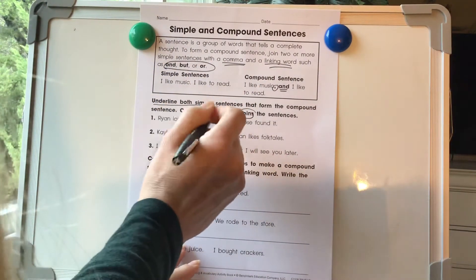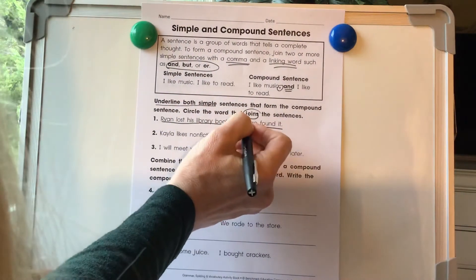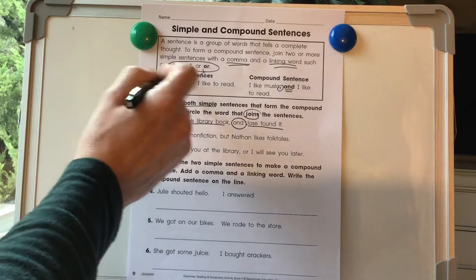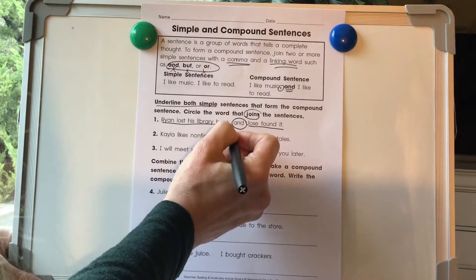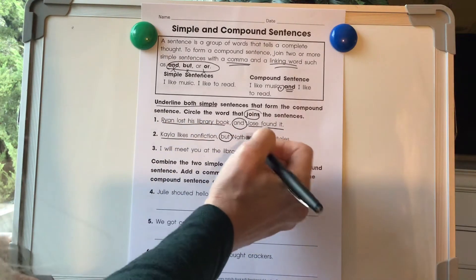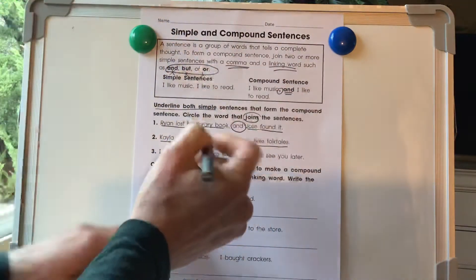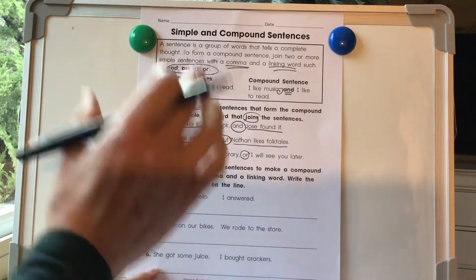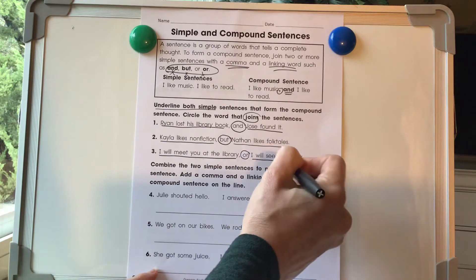Ryan lost his library book is a simple sentence. Jose found it is a simple sentence. The word that joins them is and. We could go ahead and find that first, and it will let us know where our simple sentences are — we're going to look for and, but, or or. So we've got the word but right here. Kayla likes nonfiction is a simple sentence. Nathan likes folktales is another simple sentence. Number three: I will meet you at the library, or — so this right here is our connecting word. So we know what's before and what's after are going to be the two simple sentences. I will meet you at the library — simple sentence. I will see you later — simple sentence.